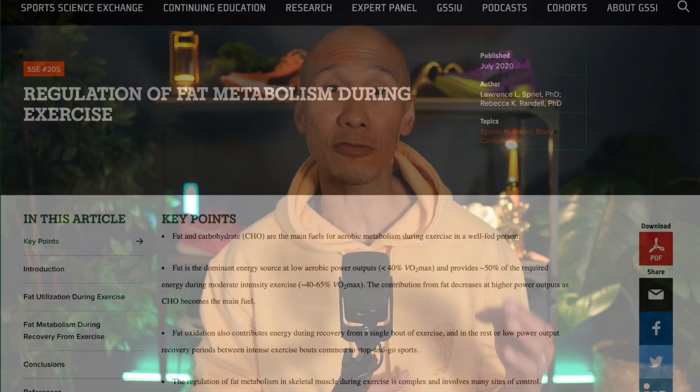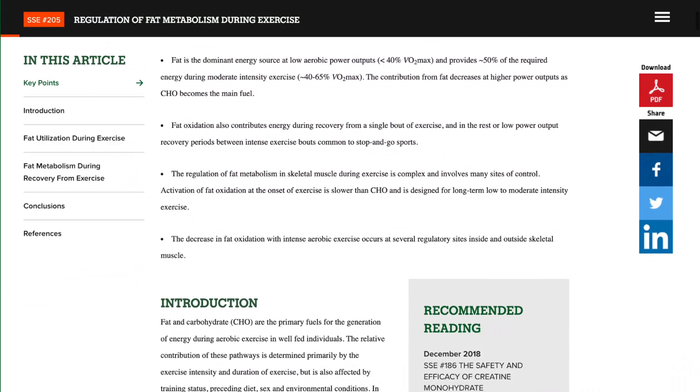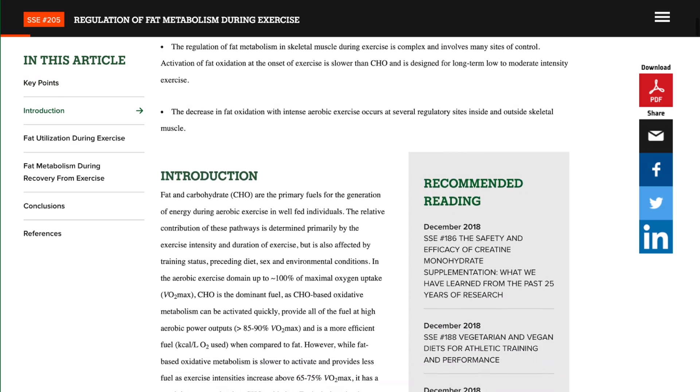In round 1, we're measuring each fighter's immediate fat burning punch per minute — zone 2 vs zone 5. All data in this matchup is sourced from a comprehensive narrative review by Dr. Rebecca Randall, compiling findings from 20 peer-reviewed studies. The link to the review is in the description.